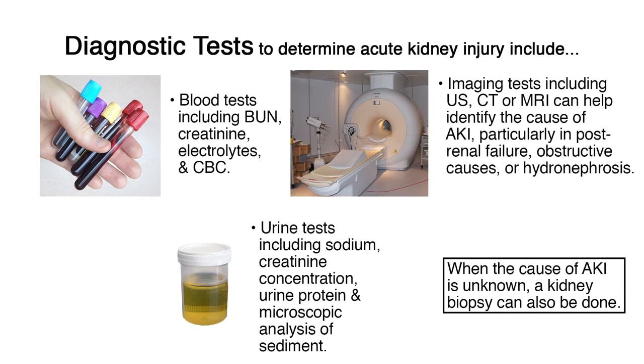The diagnostic tests to determine acute kidney injury include blood tests such as BUN, creatinine, electrolytes, and CBC; and urine tests including sodium, creatinine concentration, urine protein, and microscopic analysis of sediment. Urine output monitoring along with creatinine measurement is currently being studied more closely, as a fall in urine output directly reflects the GFR, or glomerular filtration rate, and is therefore a sensitive and early indication of AKI.